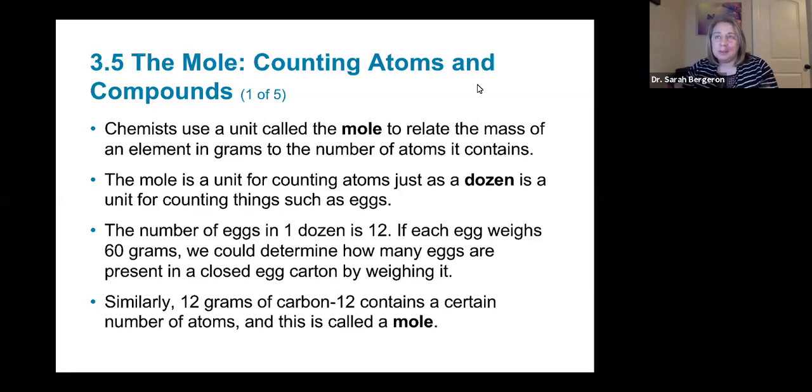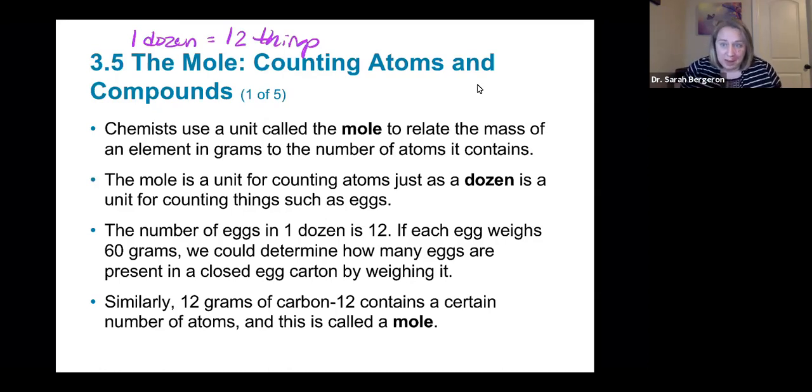I want you to think about the mole like a dozen. We know that one dozen of anything — one dozen equals 12 things. Doesn't matter what those things are. We usually say eggs — the number of eggs in one dozen is 12. The number of bagels in a dozen is 12. Doesn't matter what you have a dozen of, you have 12 of them.